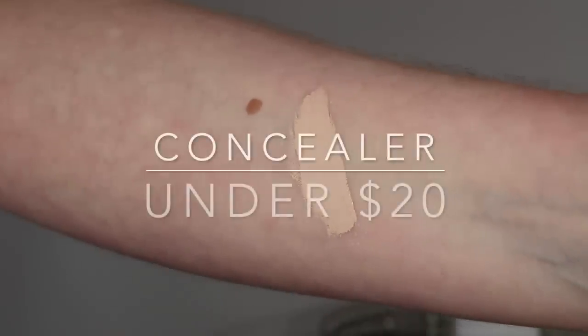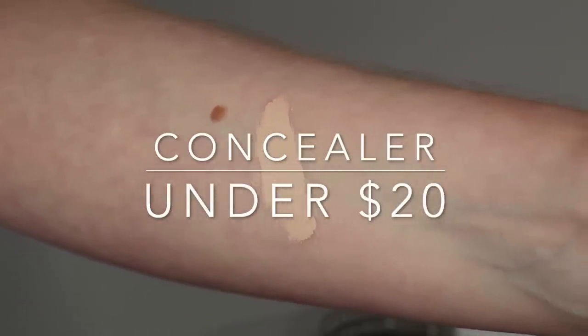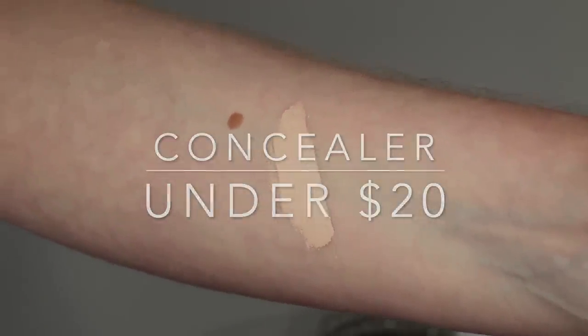I selected just one concealer for this video: the Han Skincare Cosmetics concealer. One of the things I really like about it is the coverage — I think it has pretty good coverage. I'm wearing it today underneath the eyes in shade Fair, and I also did some blemish concealing. I do have some blemishes right now, and with the foundation it wears very, very nicely.